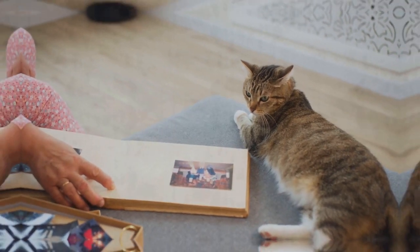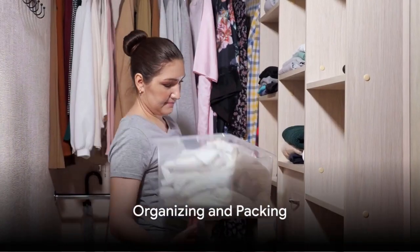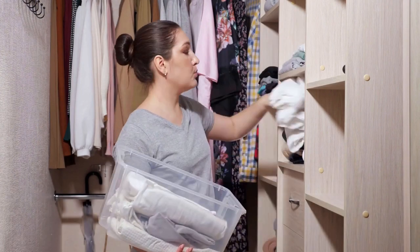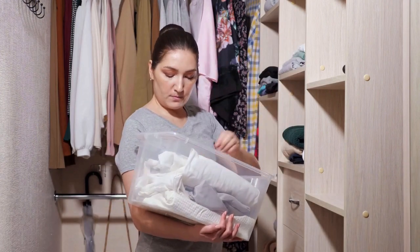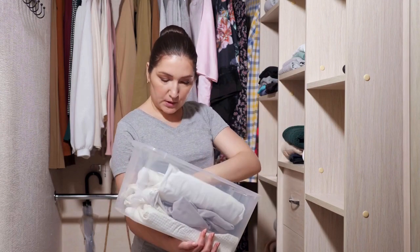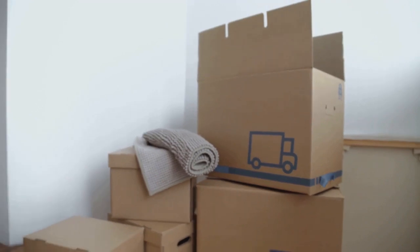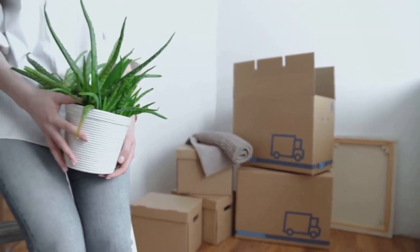Remember, it's okay to let go. Things don't define us — our experiences and memories do. Once we've decluttered, it's time to organize and pack. The process of organizing and packing is like putting together a puzzle. It's not just about fitting everything into boxes, but doing so in a way that maximizes space and ensures that items remain safe and undamaged.